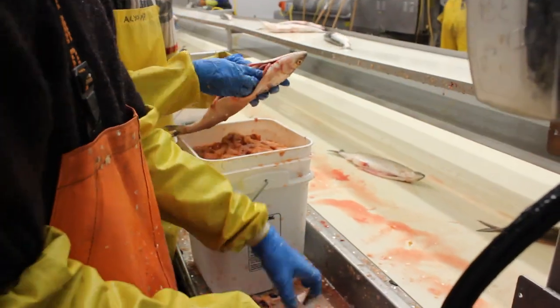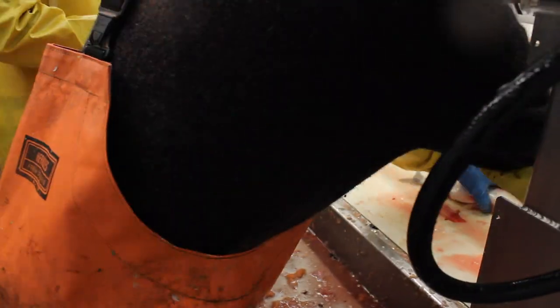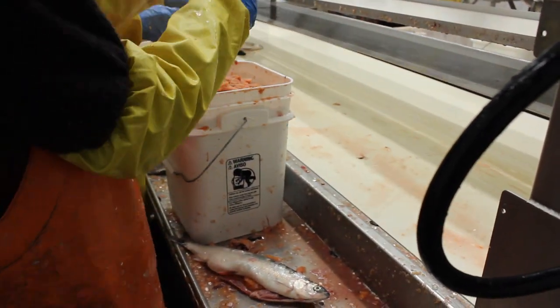After that's all completed, of course they get dried and then they get salted and then they're sent on their way. Basically they all go to Sweden, and the Swedish people love the herring roe.